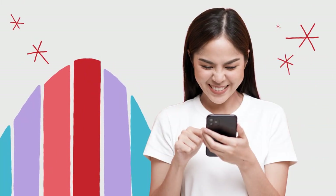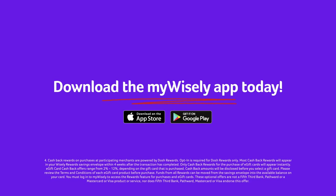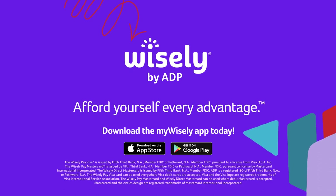The MyWisely mobile app puts financial wellness, money management, and spending flexibility right in the palm of your hand. Start making the most of your Wisely Visa card — download and use the MyWisely app today. Wisely by ADP: Afford yourself every advantage.